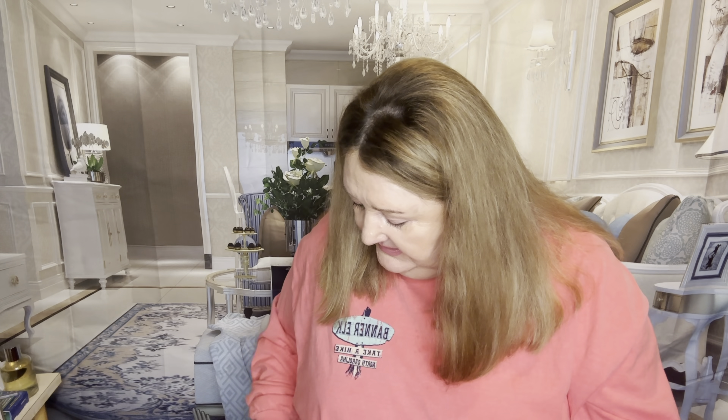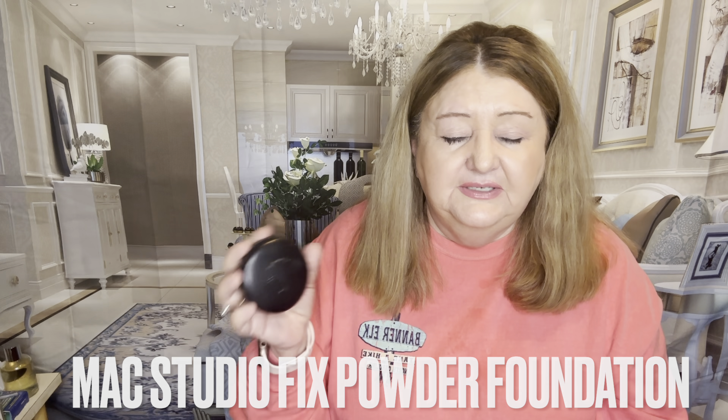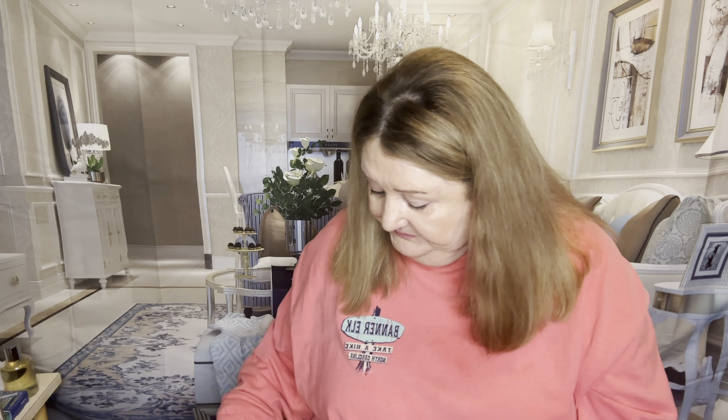For powder foundation, at the beginning of the year I was using the ELF one and really liked it, but the one I would buy again — that's how I base it — is the one I use for touch-ups. From June onward, this compact goes with me everywhere: I have one in my desk and one in my bag. Nothing touches up my face better. Drugstore would be the ELF Camo Powder Foundation.